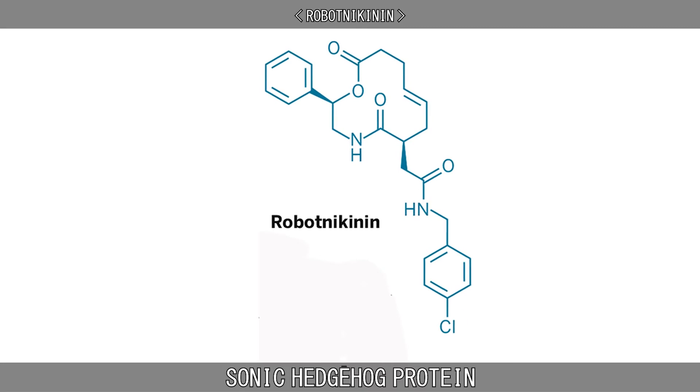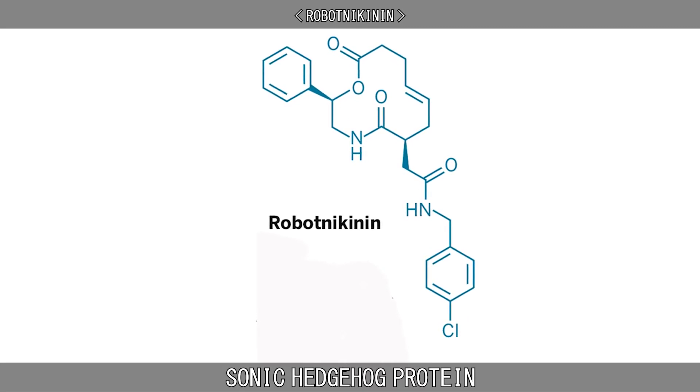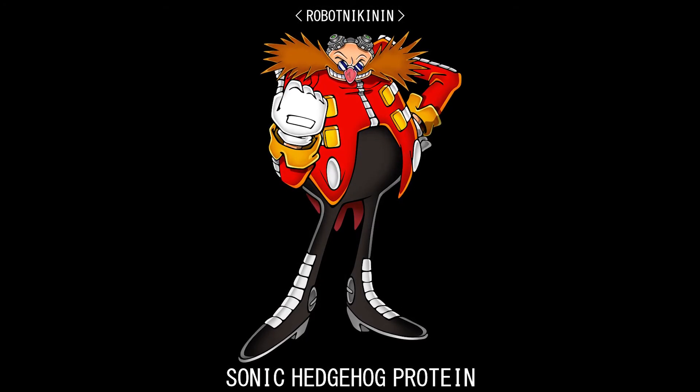A potential inhibitor of the hedgehog signaling pathway has been found and dubbed Robotnikinin, in honor of Sonic the Hedgehog's arch-nemesis, Dr. Robotnik.